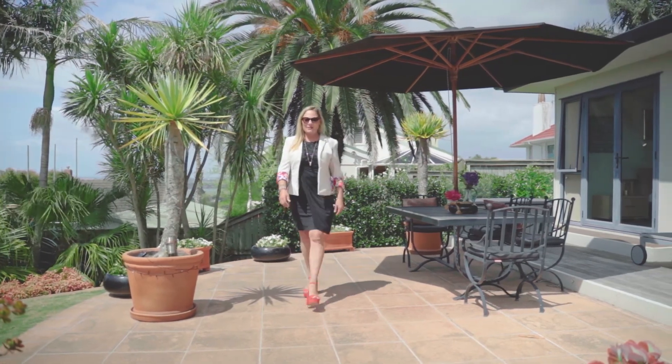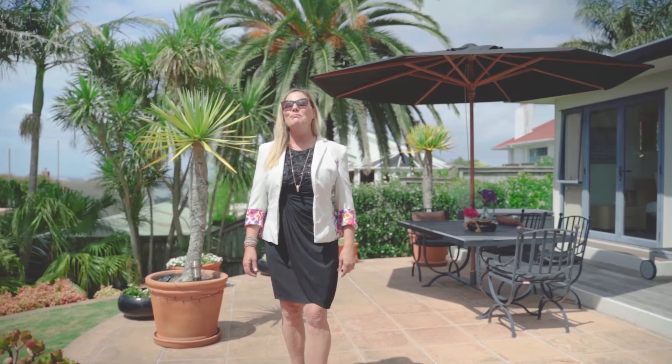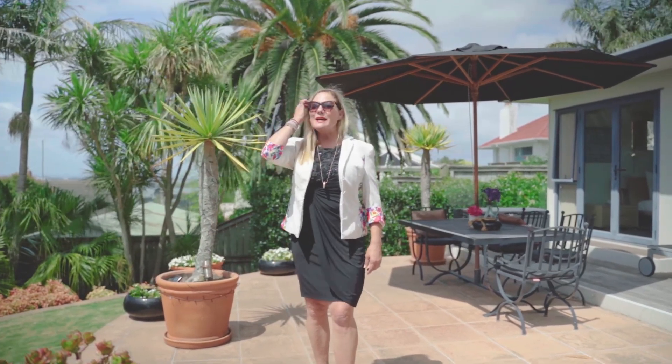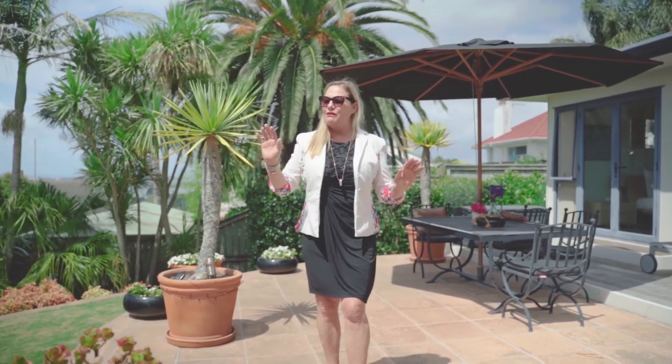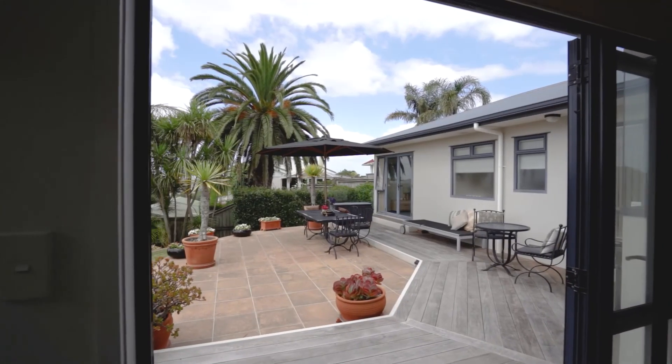Hi, I'm Tanya Kwasa from Ray White Parnell, and today I'm really excited to show you through 3A Boyd Avenue. This is a real little hideaway — it's very private, very tranquil, and best of all it's elevated.